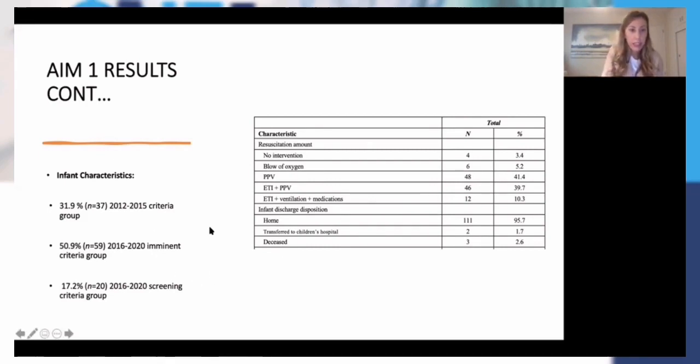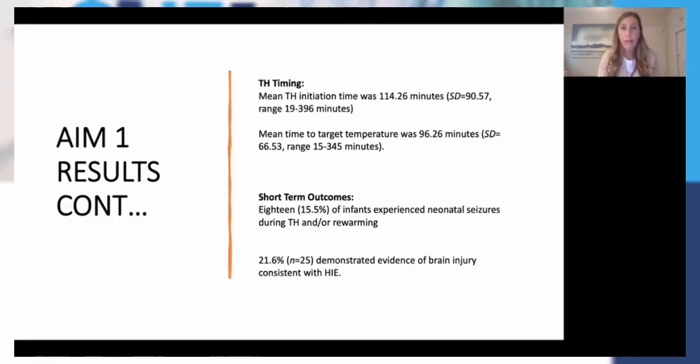I created different groups based on changes over time in the unit. From 2012 to 2015, all infants meeting criteria were cooled right away, standardized. Then in 2016, we implemented a 'maybe baby' program — our cooling screening or cooling candidates. So I divided those up: the screening group made up about 17.2% of the kids that were cooled, and the other group was about half of my total sample — those from 2016 to 2020 who met criteria right away for cooling. As far as timing, the mean initiation time was 114 minutes, ranging from 19 to 396 minutes of life. The mean time to target temperature was 96.3 minutes, ranging from 15 to 145 minutes.